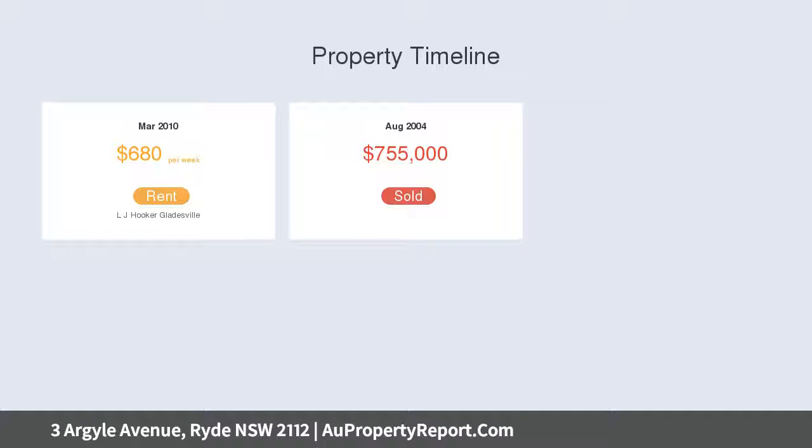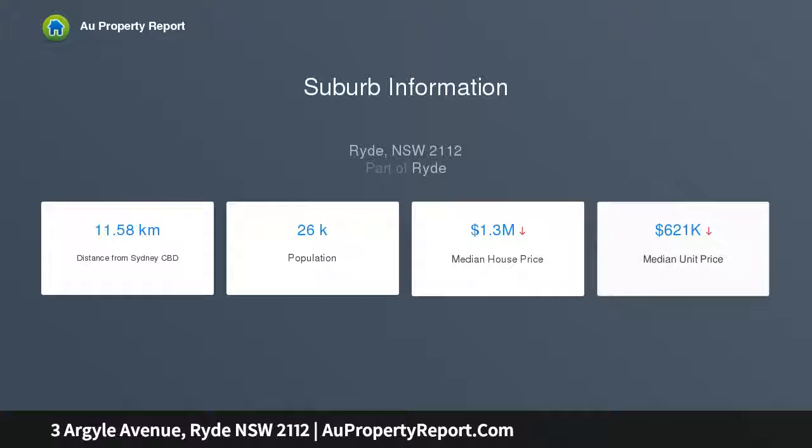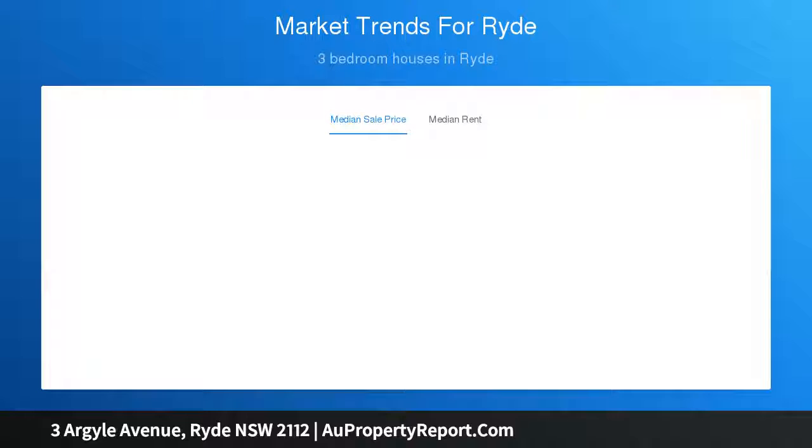An ideal fusion of period and modern features across two levels, with a separate lounge room and spacious central family and dining area. The north-facing alfresco area features a fixed barbecue and wine fridge, along with a solar heated saltwater pool and landscaped gardens front and rear.